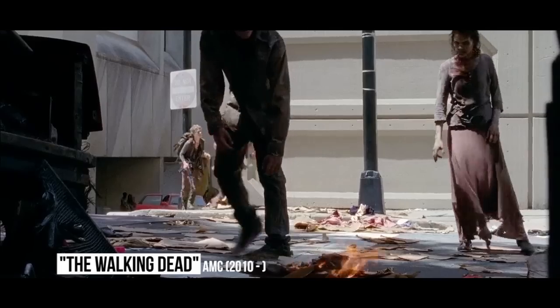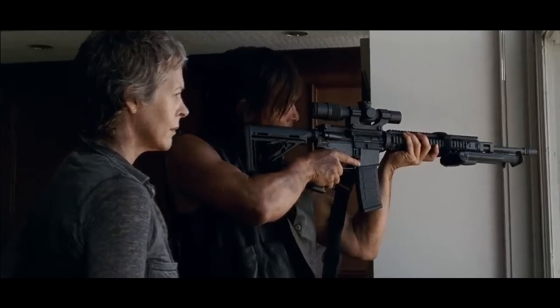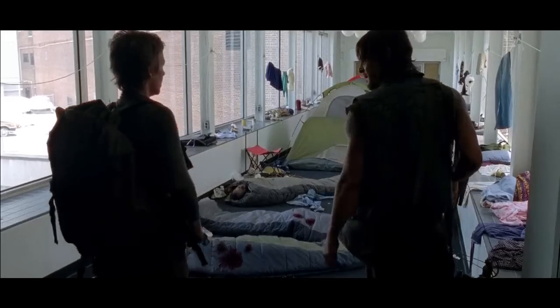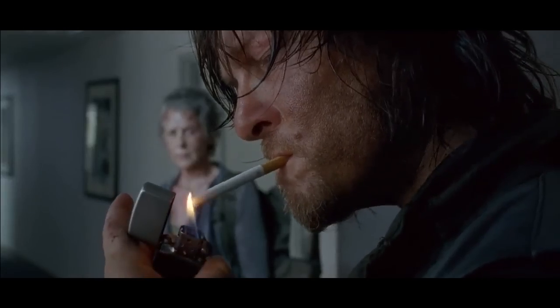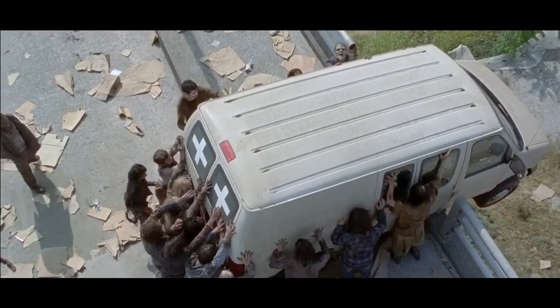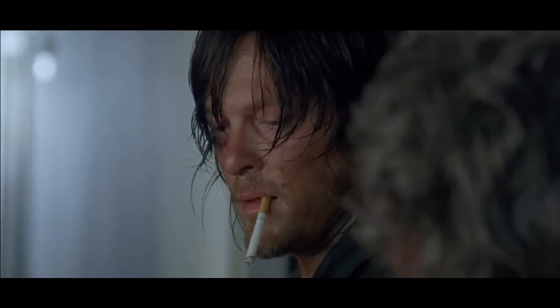X-Files Cigarettes: In season 5, as Daryl and Carol go searching for Beth in Atlanta, they stumble upon an abandoned building. While going through it looking for supplies, they find a carton of cigarettes with a familiar brand name. The carton is named after the fictional brand Morley, smoked by The Smoking Man from the sci-fi series The X-Files. Are the worlds of X-Files and The Walking Dead one, or is this just homage to the 1990s show?